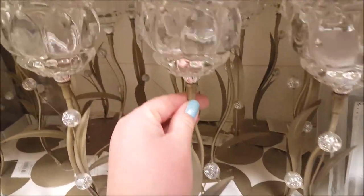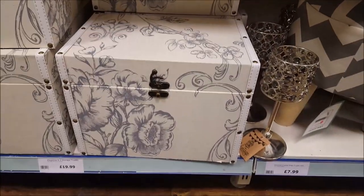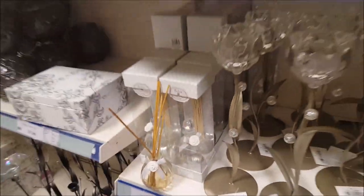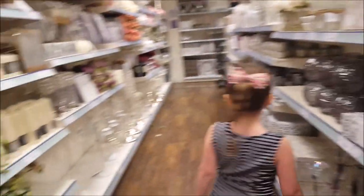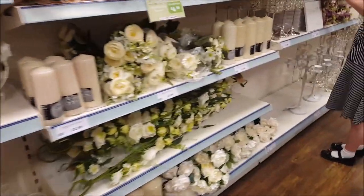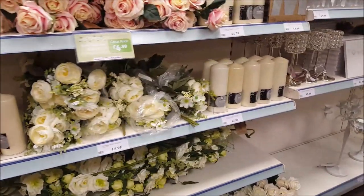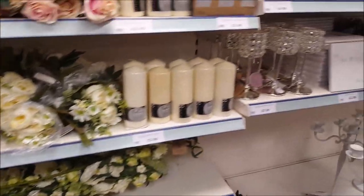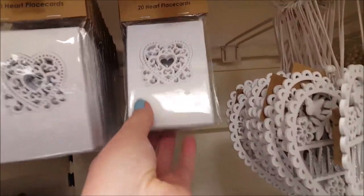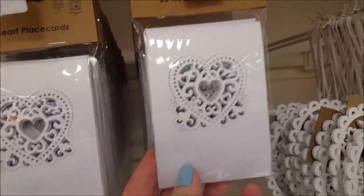A clear candle holder shaped like a flower. And then a little storage trunk down there - that's nice. So these are all sort of the creams and florals. A bit more wedding stuff, more flowers, candles. And these are nice - if you're getting married, £1.99 for the place cards.